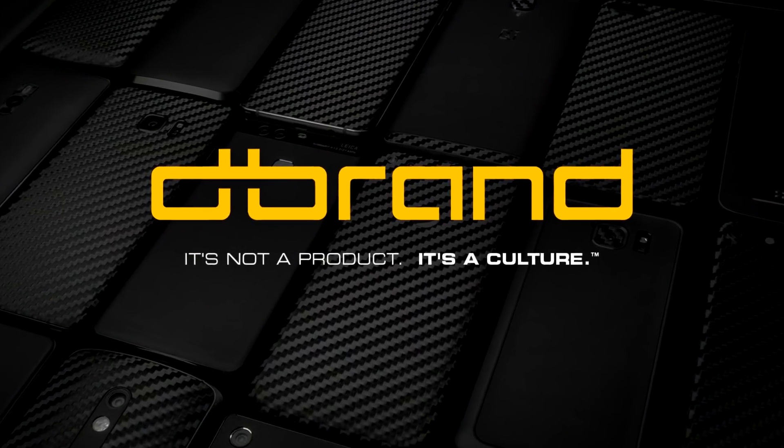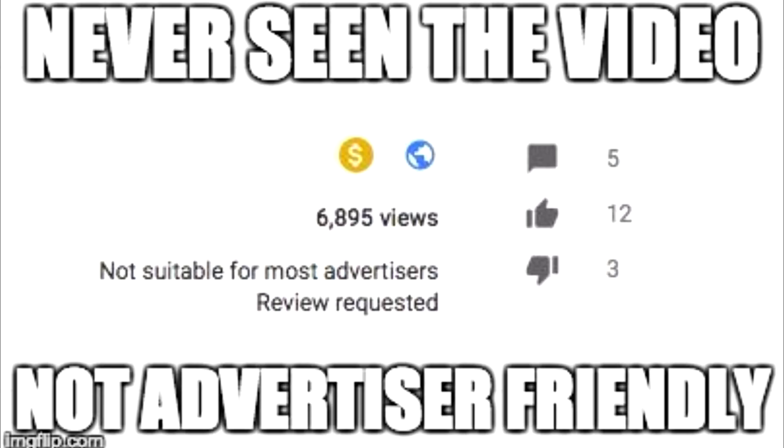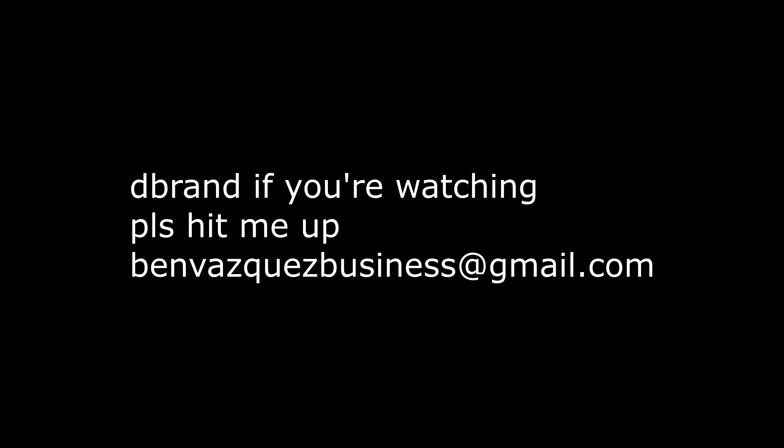And speaking of skins, shout out to dbrand for sponsoring this. What, you thought I was good enough for sponsors? You're a funny one aren't you, sonny. dbrand, please sponsor me.